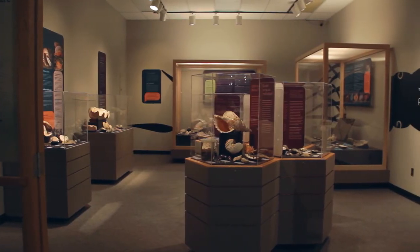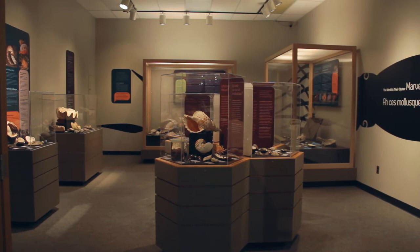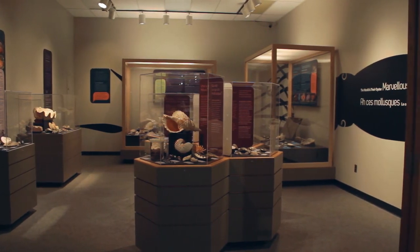If you want to learn more about mollusks, certainly come down and see Marvellous Mollusks. It's open until April of this year. It's great to get out a lot of gorgeous material. We always enjoy the public reaction when they see these things.